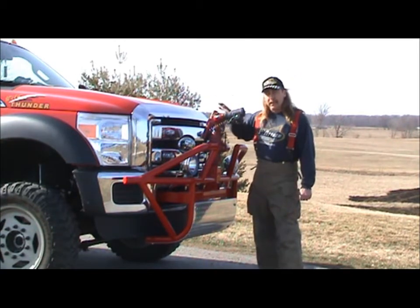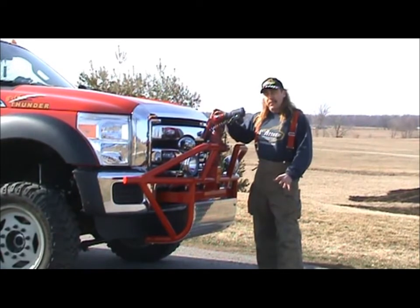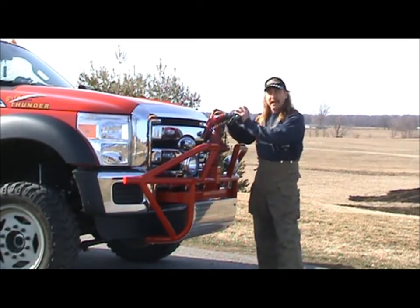This is a really unique situation. You can use this for structure fires, you can use it for a water curtain. If you have a water supply to this truck, this will make this truck do a lot more than fight brush fires.